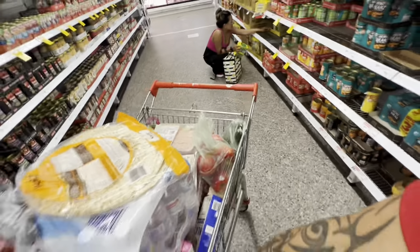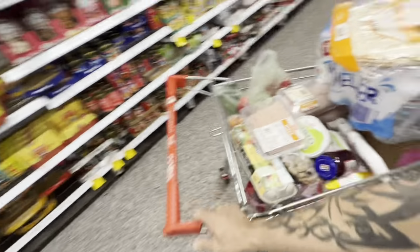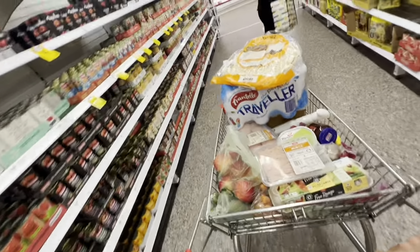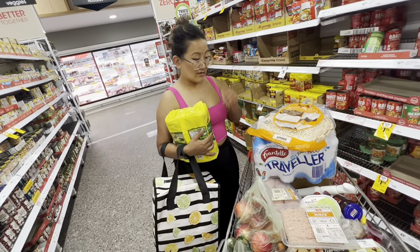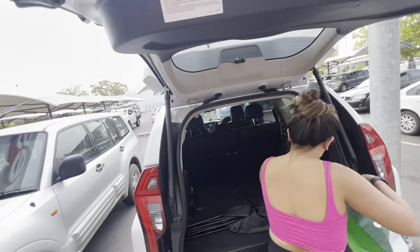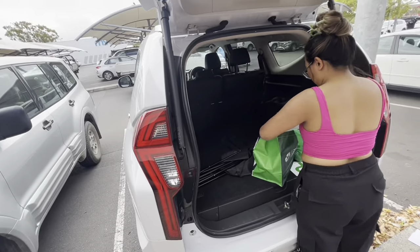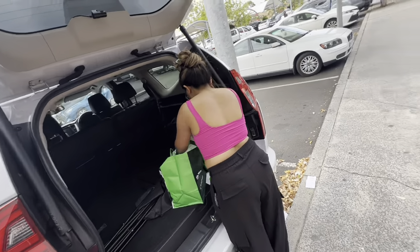Whenever you grab the trolley and press this one, it goes to the right — one person needs to push. It's going right — look at that, it's crazy! Grocery at Red Fox is done. This looks like a mountain in the trolley. And now she's organizing the stops — have a look.